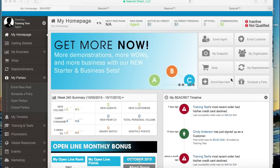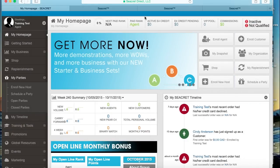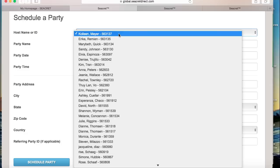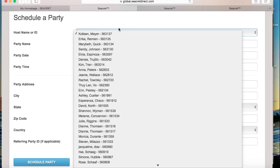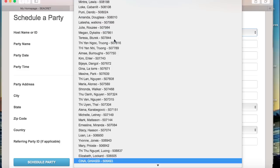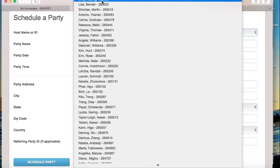To schedule a party, click here on schedule a party. In the first drop-down box, you'll be able to select any of your existing customers to host, and if you just enrolled a new host, they'll show up here too. The most recently enrolled customers and hosts appear at the top, but you can also begin to type in the first name to search for customers. For example, we type in Cindy and select her.